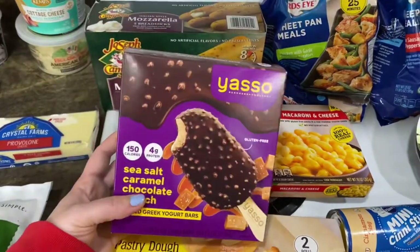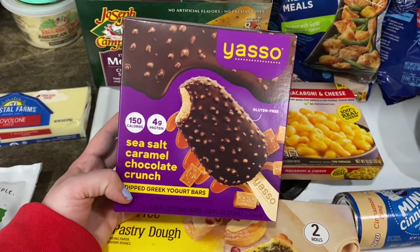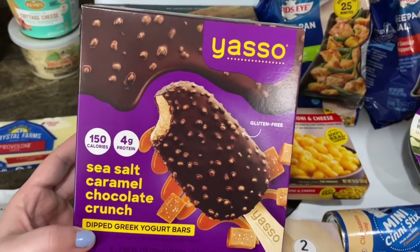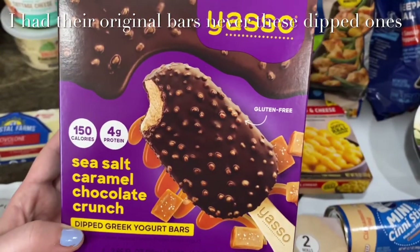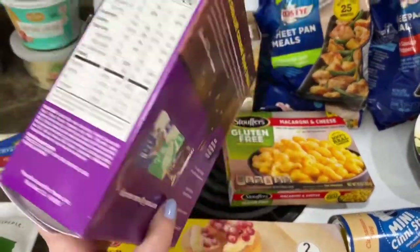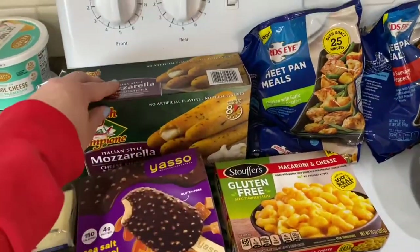I saw somebody eating these and thought they sounded so good — Yasso sea salted caramel chocolate crunch dipped Greek yogurt bars. I used to love these when I originally started losing weight. I haven't had them in a long time, but they're so good and they're gluten-free, even with the crunch in them.